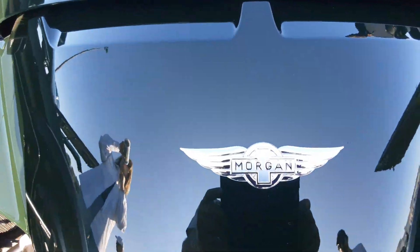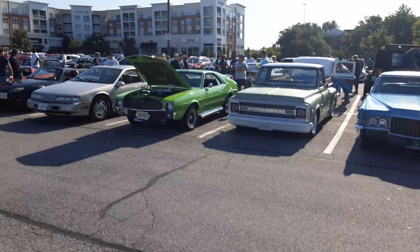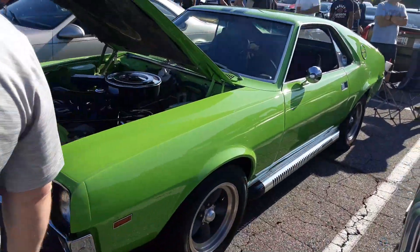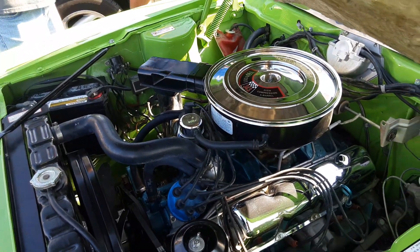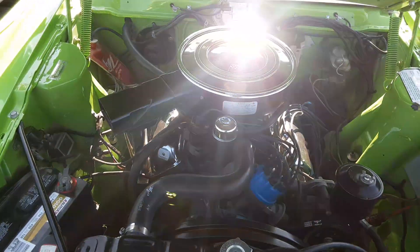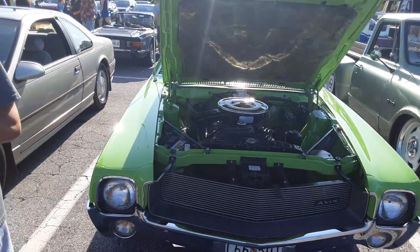Morgan. Let me open up the back door. AMX — sweet. Some of these are 390s. Good old AMC. 343 — this is what Mark had in his 68 Javelin SST, and that thing would scream. Remember doing a hundred-and-some miles an hour in it, I think about 115 maybe.